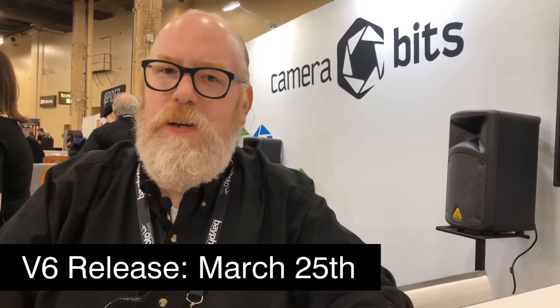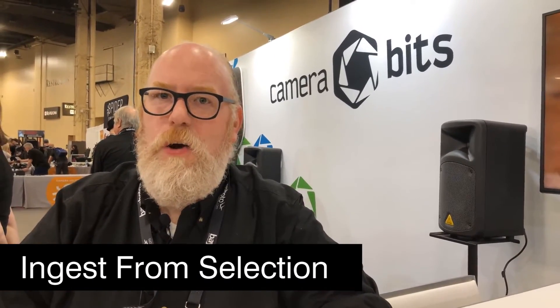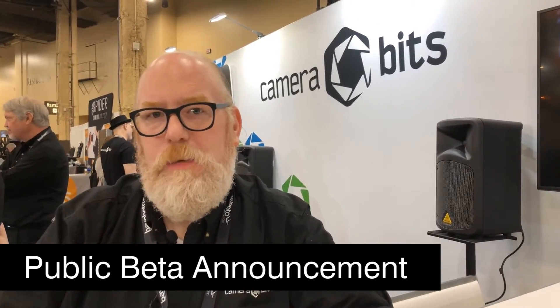Photo Mechanic 6 is coming out March 25th, 64-bit compatible. The most commonly requested feature is ingest from selection — so if you pop in a memory card and you already know the winners are on there in your head and you only want those, you can pick from that. It's got a new streamlined UI that's a lot cleaner than the last version.